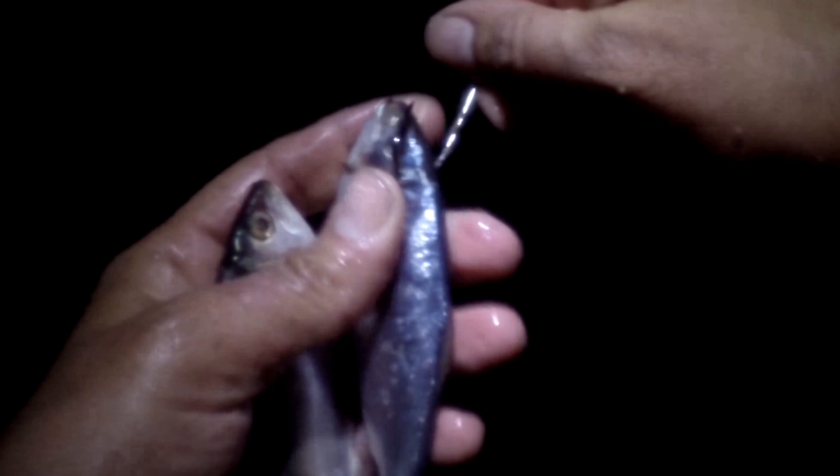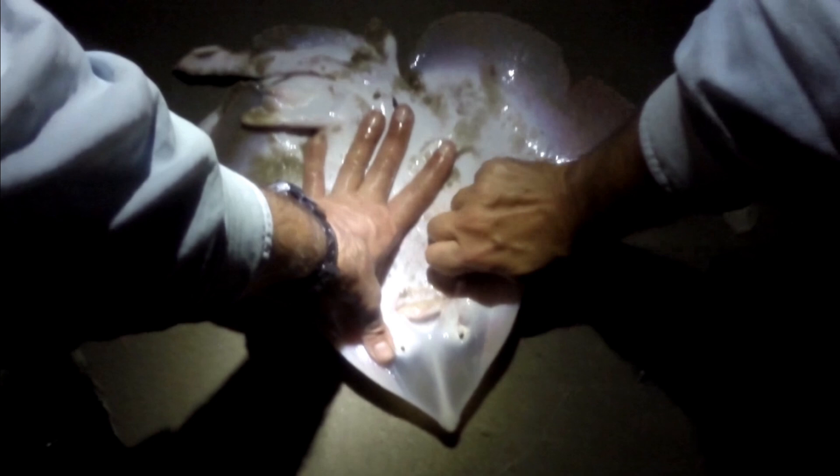And some more bluefish. And of course Danielle pulled out a bunch of skates as well. But pretty fun fishing.